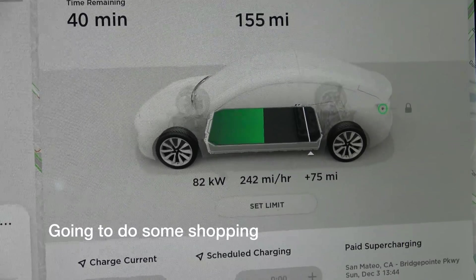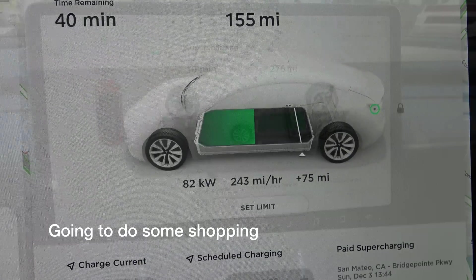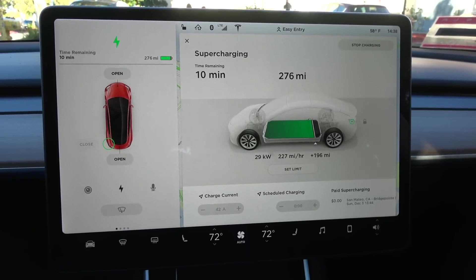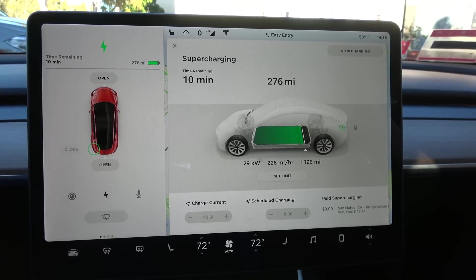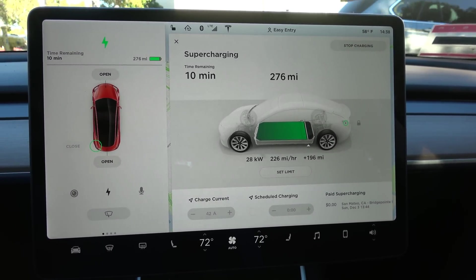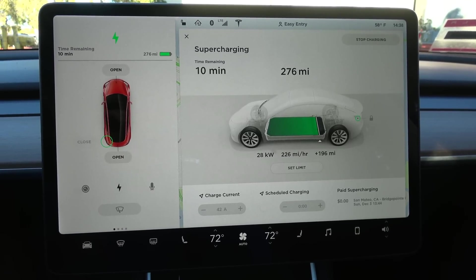Started at 80 mile range, now it's 155. The rate has definitely dramatically slowed down, but it's still pretty decent at a pace of 226 to 227 miles per hour. Right now total range is 276 — that will definitely last me for the next two days, no problem.